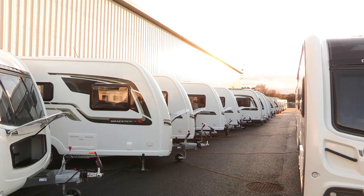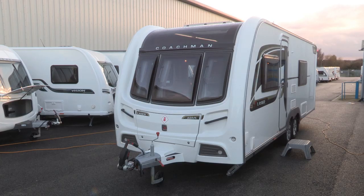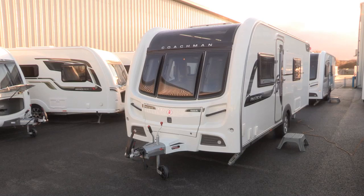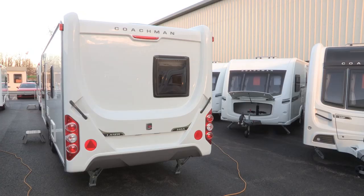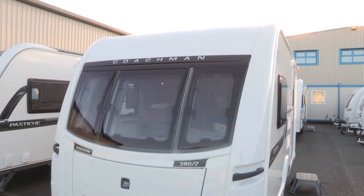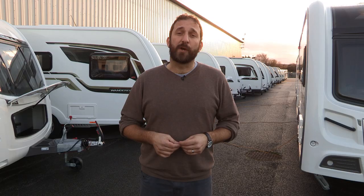So we've seen how Coachman builds its caravans, now let's take a look at the completed products. Coachman offers four ranges, from the lower mid-market Vision to the luxury premium twin axle Laser range. For the 2014 season there have been some kit upgrades across the board. Each range now gets Truma Combi 6 heating with a smart control panel operated with a rotary knob, and the two premium ranges, VIP and Laser, get an 80 watt solar panel mounted to the roof as standard.